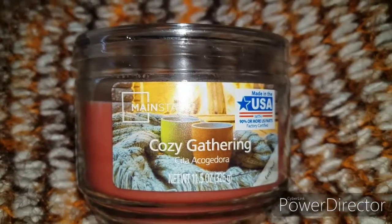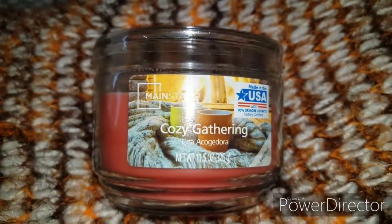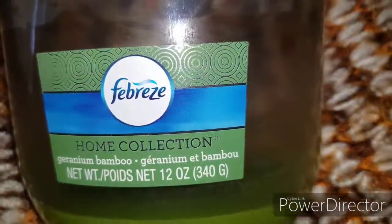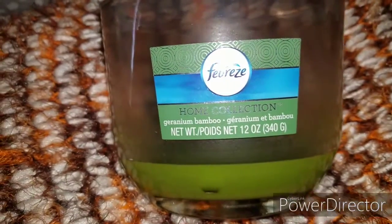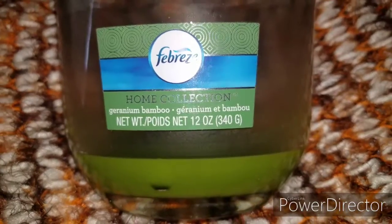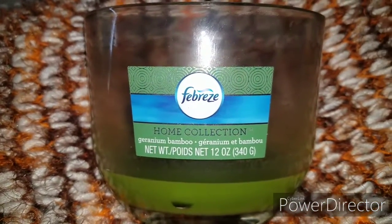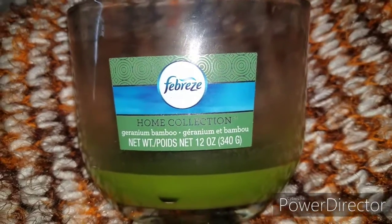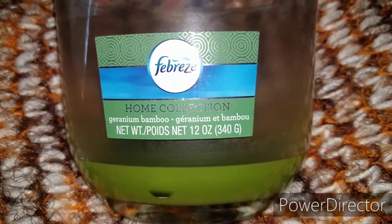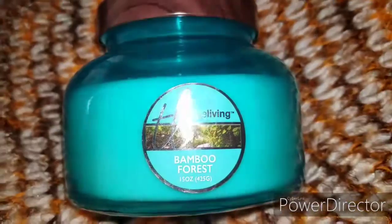I think the cozy gathering runs between $3.50 to maybe $5, but it's still a good price. This next one is by Febreze — it's the geranium bamboo scent. Pretty much anything by Febreze smells good, and you can see this is another one of my top favorites because I've used just about all of this one. I absolutely love this candle, so definitely check that one out.